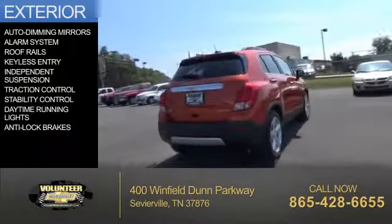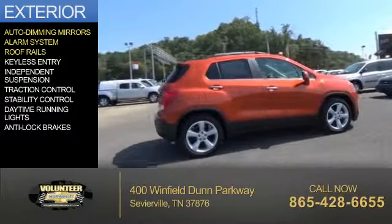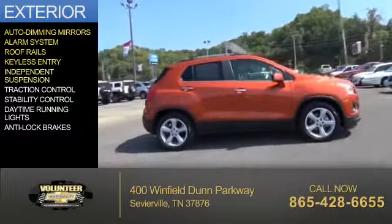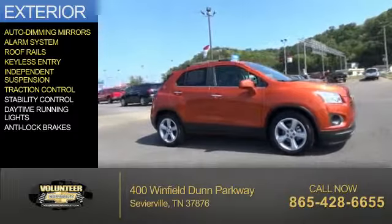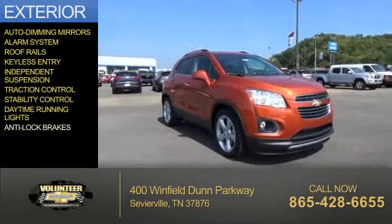The features include auto-dimming mirrors, an alarm system, roof rails, keyless entry, independent suspension, traction control, stability control, daytime running lights, and anti-lock brakes.